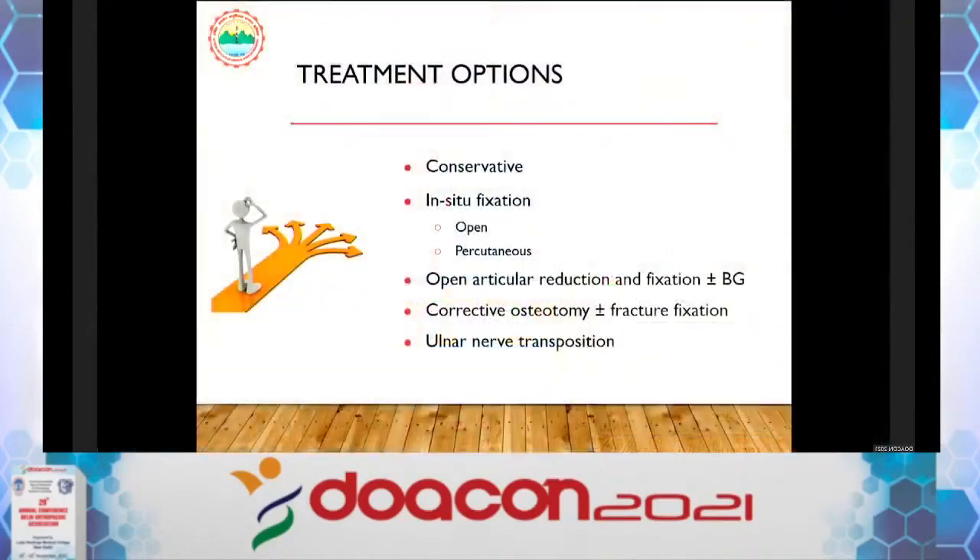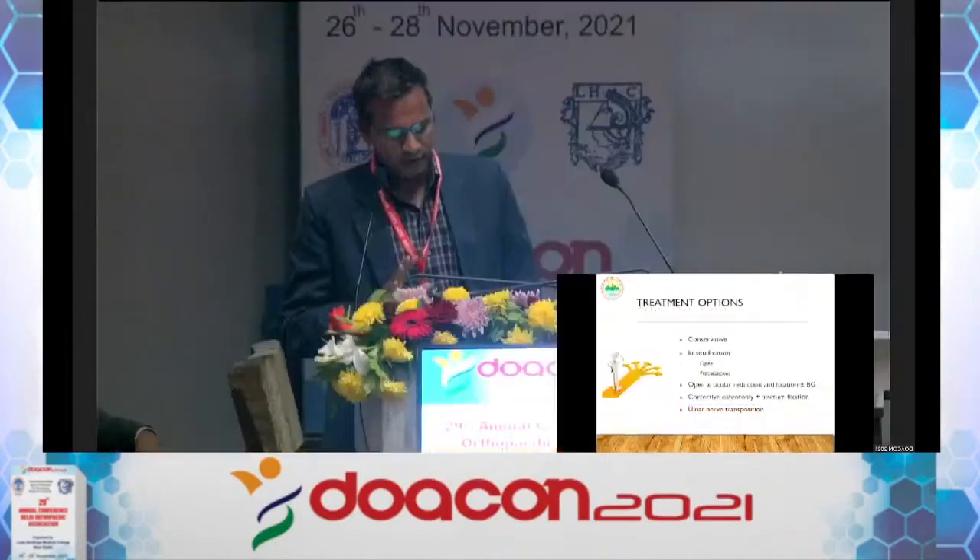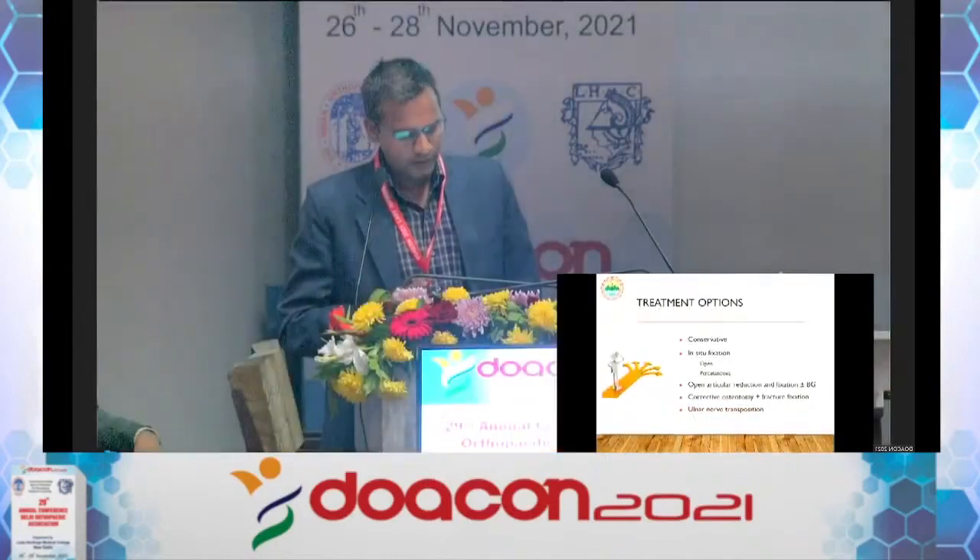What treatment options do we have? First is conservative management — there is some scope for this. Second is in-situ fixation, which is very commonly performed and can be done by open approach or percutaneously. Third is open articular reduction, attempting near-anatomical reduction with or without bone grafting. Fourth is corrective osteotomy with or without fragment fixation, and ulnar nerve transposition.